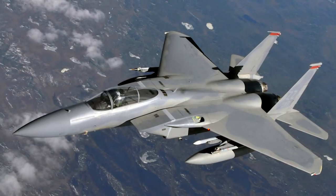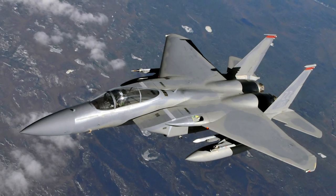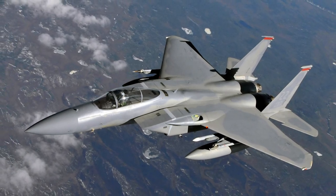Like an F-15 — very easy to fly, very easy to land, very easy to take off, and excellent flying qualities.